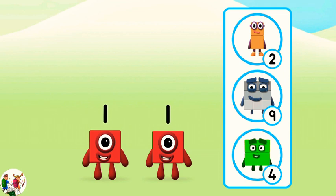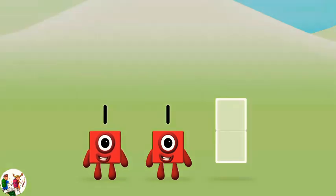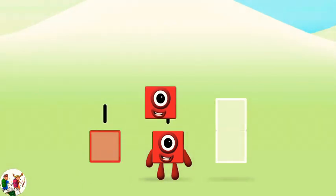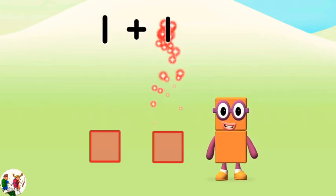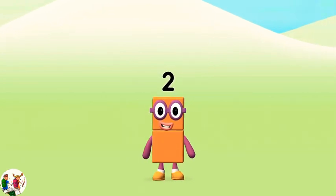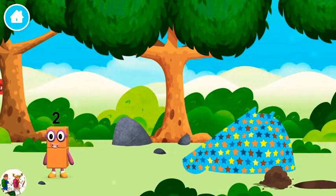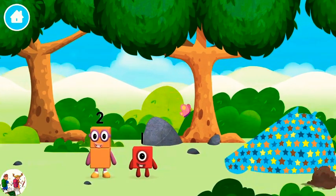Which number block do you think adding one and one will equal? Great! Use your finger to move the number block to the shape. One plus one equals two! Congratulations! You made number block two! You made a new number block! The number block was hiding behind a tree!